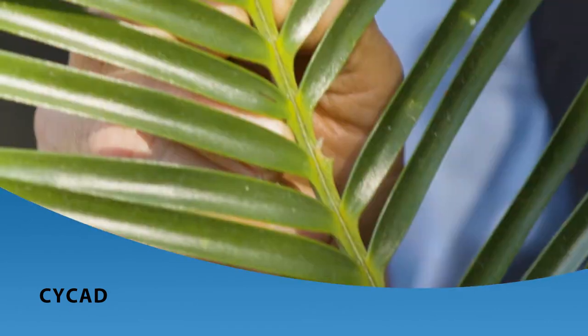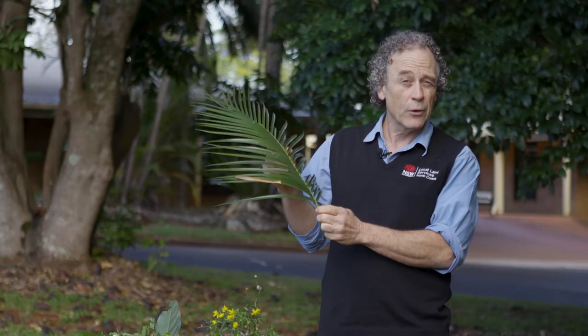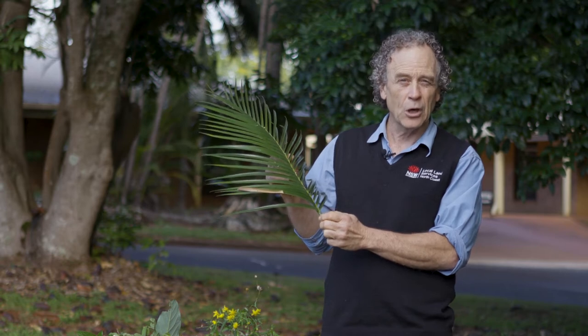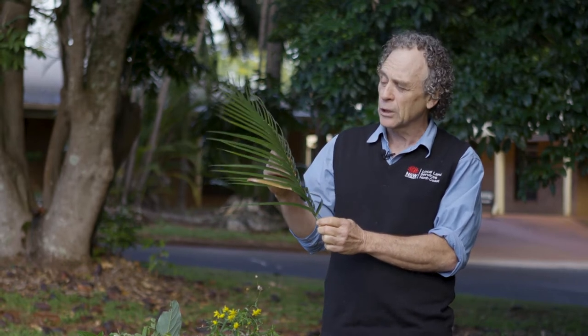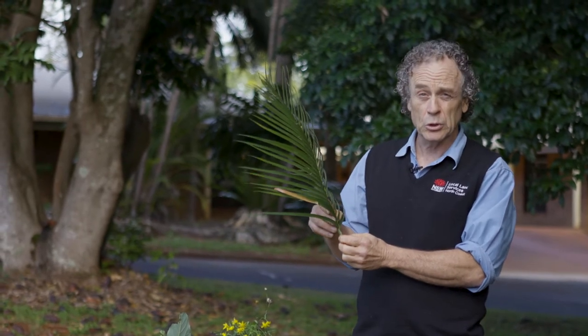This plant is cycad, also known as macrosamia. It can be toxic to cattle after a burn, and it comes away very quickly — indeed it may be the only green pick available for cattle at that time. Unfortunately, when they eat it there's a good chance that they're going to be poisoned by it.